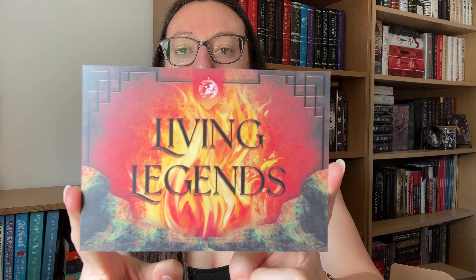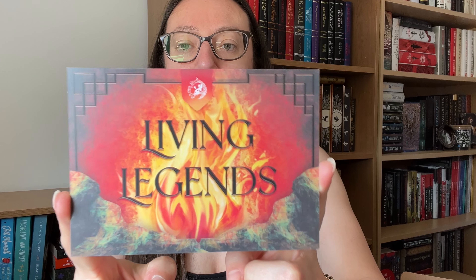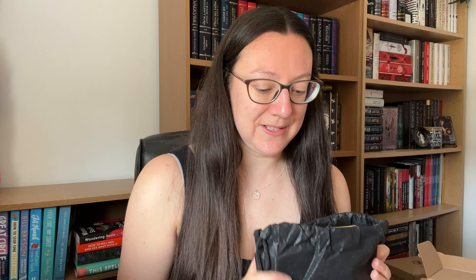As normal we've got that nice bit of paper packaging stopping it from rolling around and damaging the book. There is the theme card. This is very different to a lot of what Fairyloot has done recently, and let's be honest they've been smashing it. They have had some such good special editions.